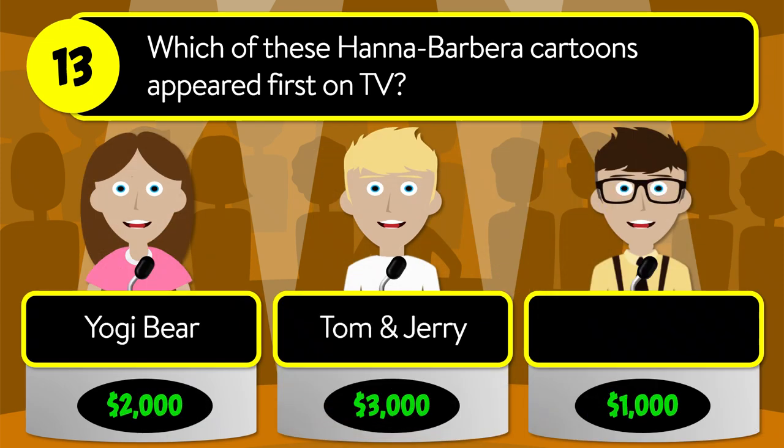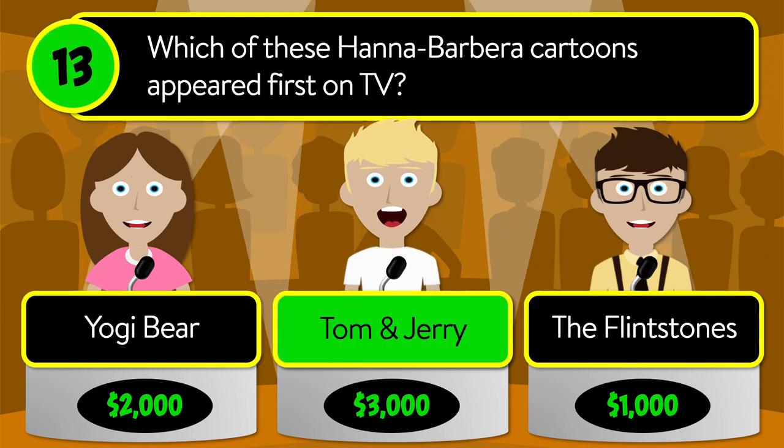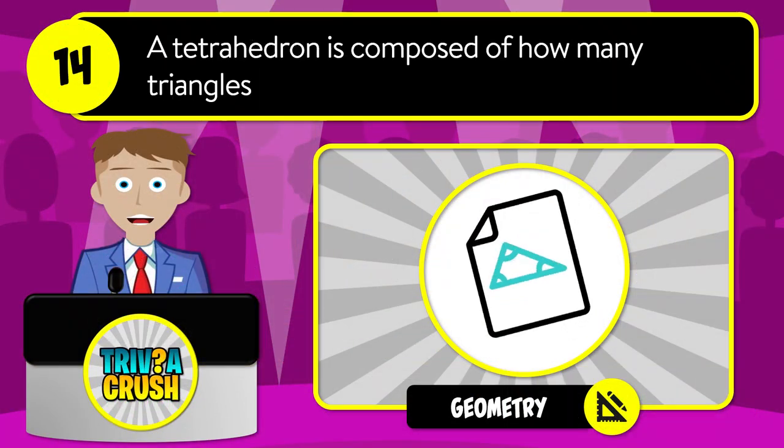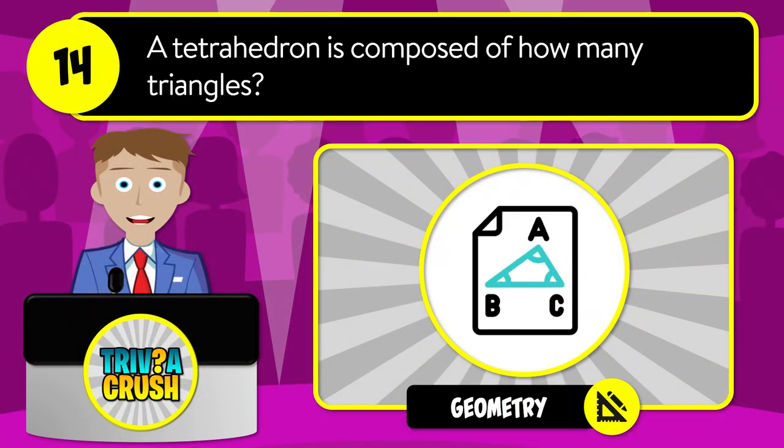Question number thirteen: which of these Hanna-Barbera cartoons appeared first on TV? Was it Yogi Bear, Tom and Jerry, or The Flintstones? The correct answer is Tom and Jerry.